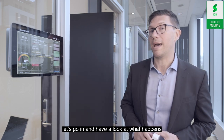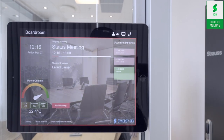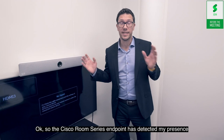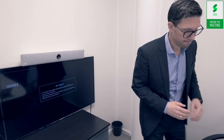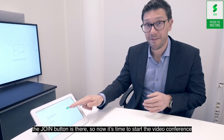Let's go in and have a look at what happens. The Cisco Room Series Endpoint has detected my presence and checked me into the meeting. The join button is there, so now it's time to start the video conference.